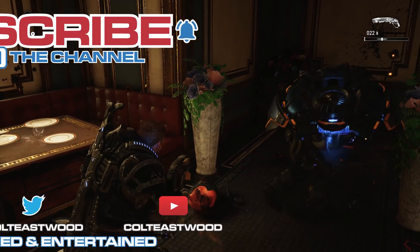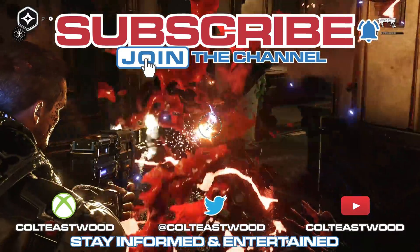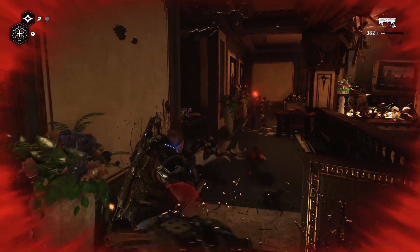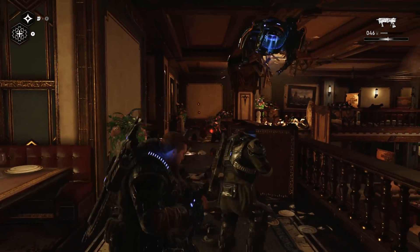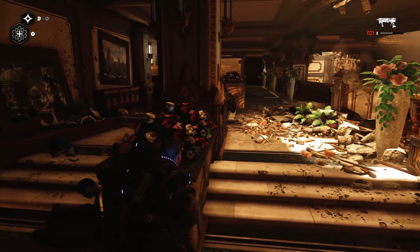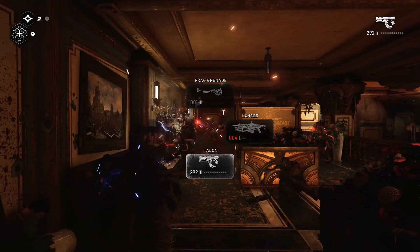If you want to support the channel and this content, like and subscribe. I'm at 75,000 subscribers, which is very cool. If you want to talk to me outside the comment section, add me on Xbox Live and Twitter at Colt Eastwood. There are many more places to hear from and support the channel. I'm a one-person production — a graphic designer by trade and a video producer on the side. I create most of my infographics and artwork for the channel.